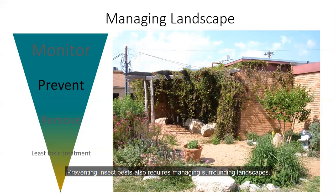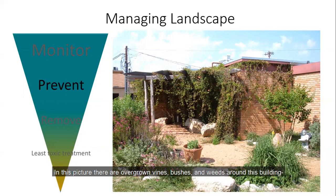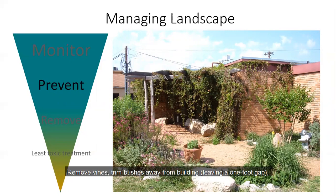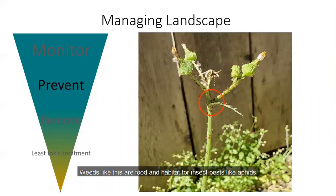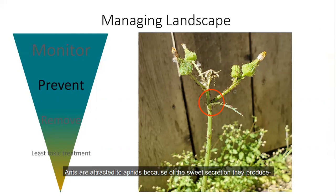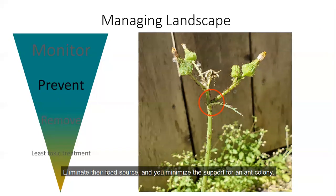Preventing insect pests also requires managing surrounding landscapes. Overgrown vines, bushes, and weeds around a building are all potential habitat and food for pests. Remove vines, trim bushes away from the building leaving at least a one-foot gap, and remove weeds. Weeds are food and habitat for insect pests like aphids. Ants are attracted to aphids because of the sweet secretion they produce — a food source for the ants. Eliminate their food source and you minimize the support for an ant colony.